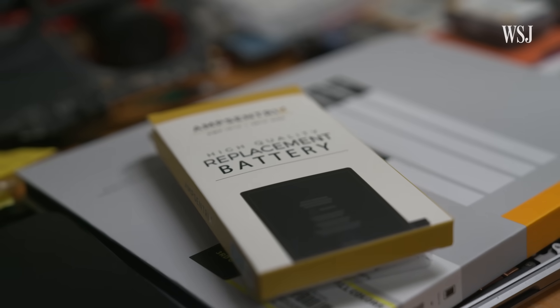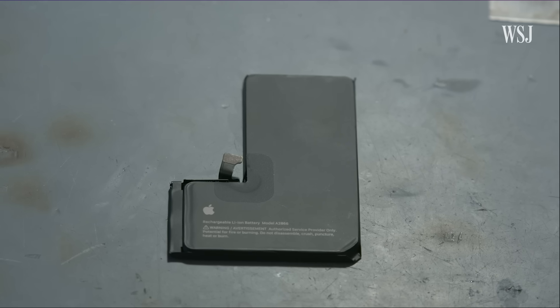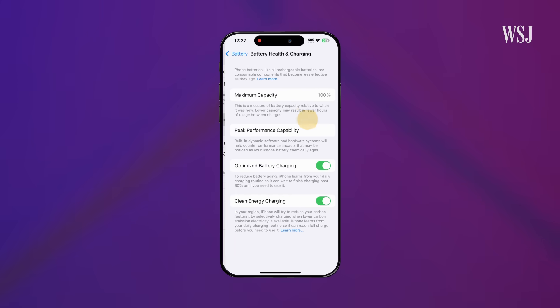There's no such thing as a lithium-ion battery that lasts forever. So Apple lets you know just how healthy your battery is in the software. Go to Settings, Battery, Battery Health and Charging.